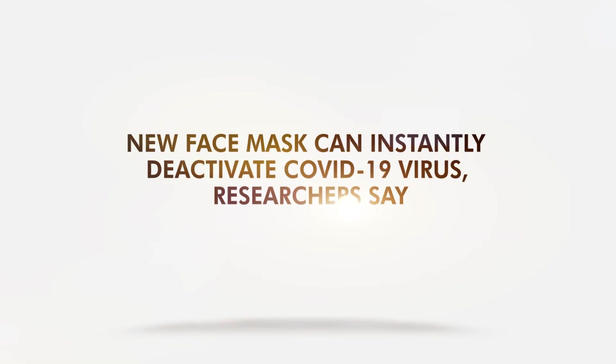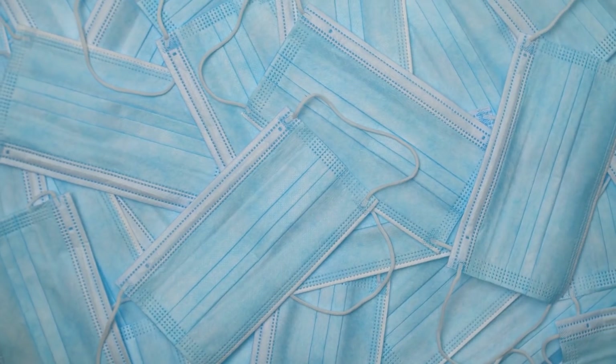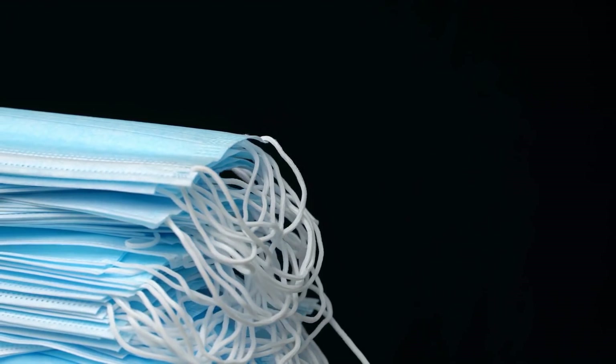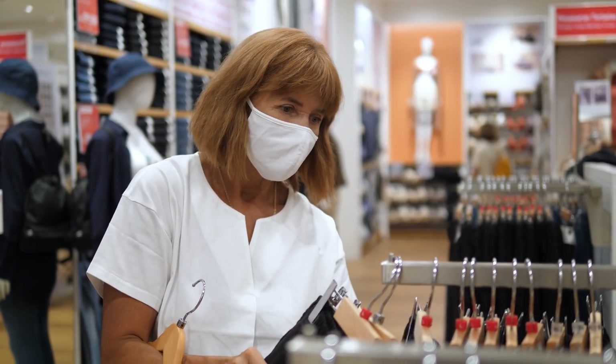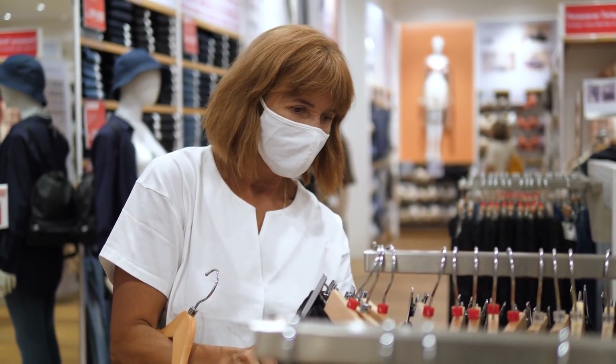New face masks can instantly deactivate the COVID-19 virus, researchers say. Face masks are now essential to fight COVID-19, but sadly, these masks are just limited to blocking the virus. Cloth masks must be washed after use, while surgical masks must be safely thrown away.